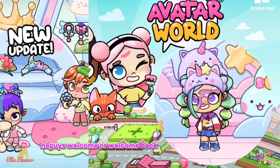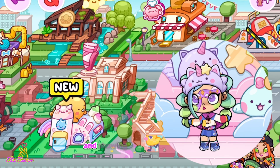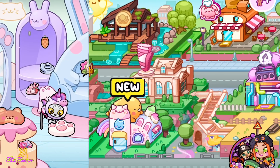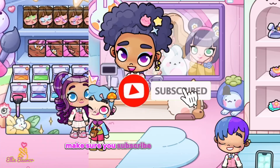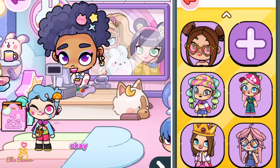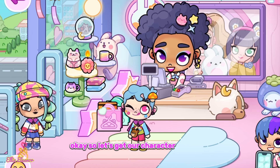Hi guys, welcome or welcome back to my YouTube channel. Today I'm going to be playing Avatar World and showing you the new update, which is the Kawaii Makeup Shop. Before we continue, make sure you subscribe and like this video. Okay, let's go guys, let's get our character over here.